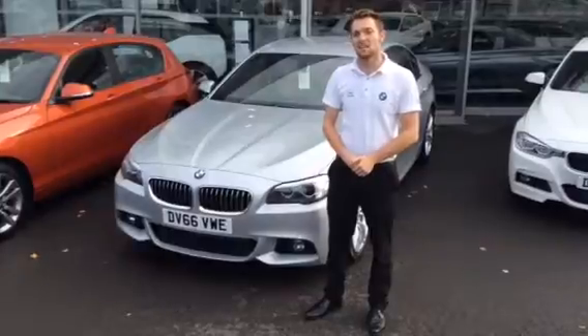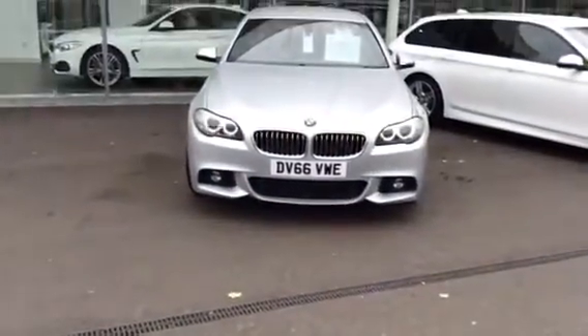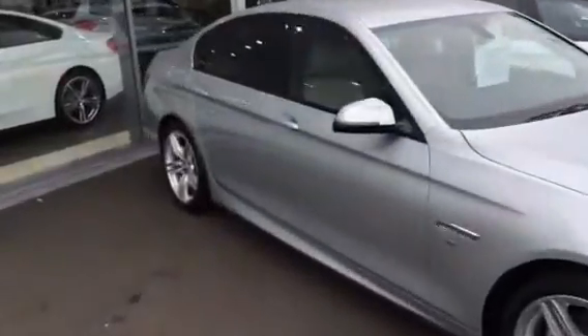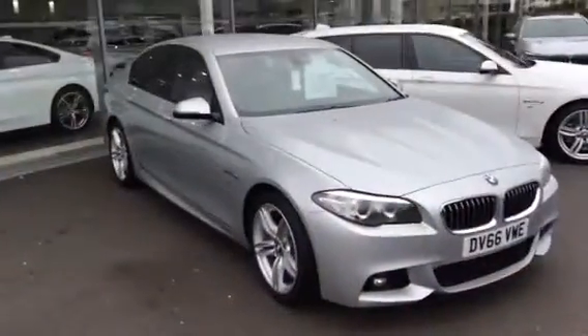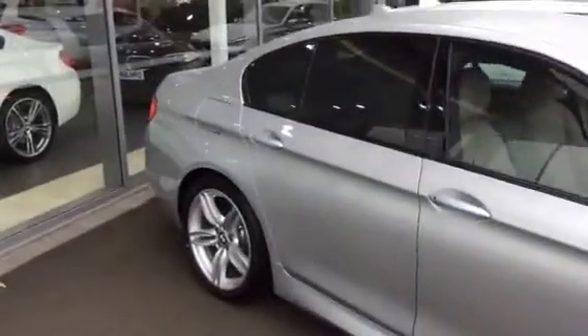The car sat behind me is a 520D M Sport. The 5 Series is BMW's large executive saloon. This particular model is finished in Glacier Silver and it is an M Sport. Now being an M Sport you do get a slightly more aggressive front bumper, side skirts and rear bumper. You also get these 19 inch M double spoke alloy wheels.